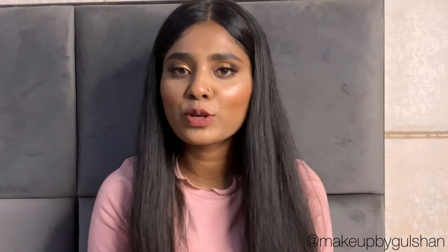Hello everyone, welcome back to my channel. My name is Gulshan and I'm a beauty content creator. So if you're here for the first time, please like, share and subscribe to my channel. And if you've watched my channel before, thank you so much.